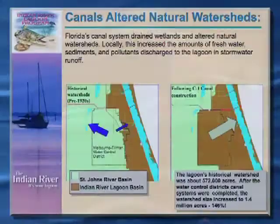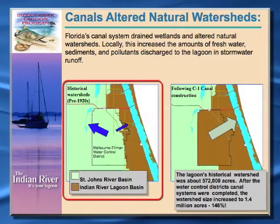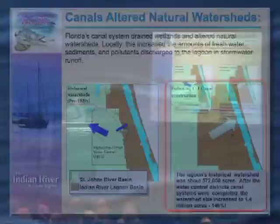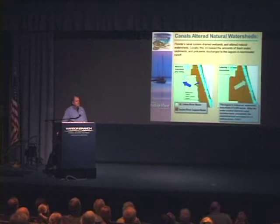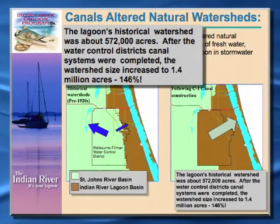A lot of the land along the lagoon was drained for agricultural purposes in the 1920s, 30s, and 40s. The original historic watershed of the lagoon was about 572,000 acres. When the water control districts came in and dug their series of canals — the C-series of canals here in St. Lucie and Martin County, the main south and north relief canal in the Vero Beach area, and the C-1 canal in the Palm Bay area — that really expanded the watershed to about 1.4 million acres, a 146% increase in the size of the overall watershed. So we've got a lot of artificial drainage going into the lagoon that historically did not go there.